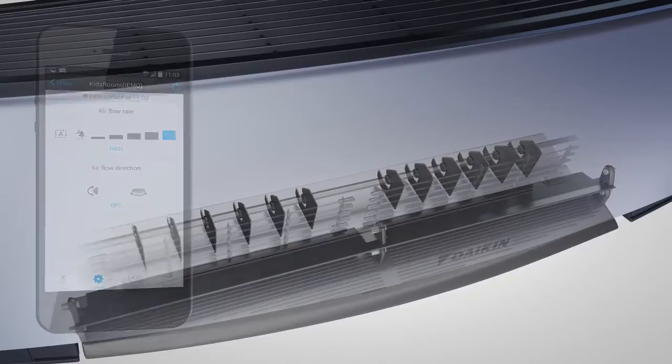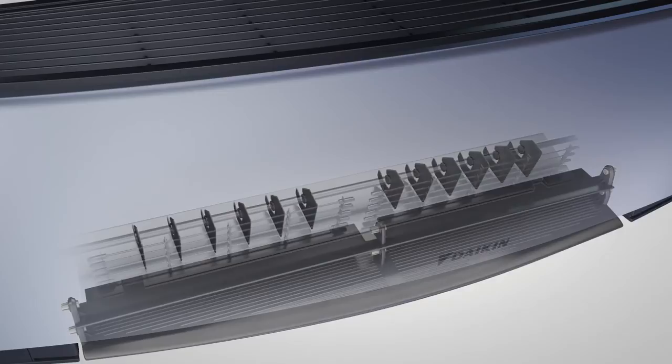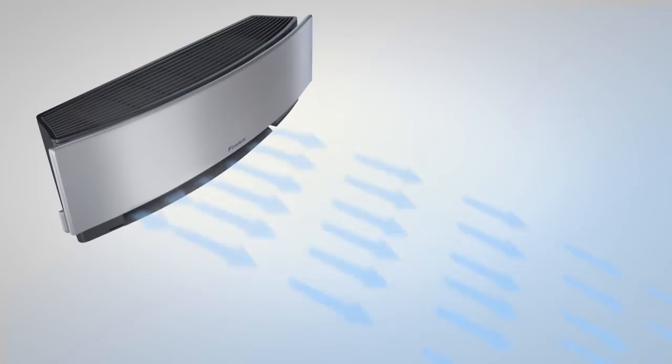Imura delivers 3D airflow by combining vertical and horizontal auto-swing louvers to create an even distribution of air throughout the room, even into the corners of large spaces.